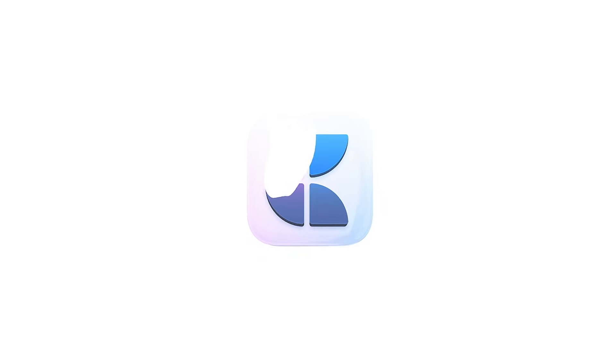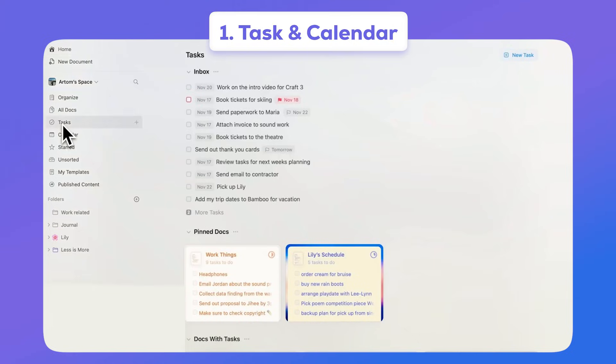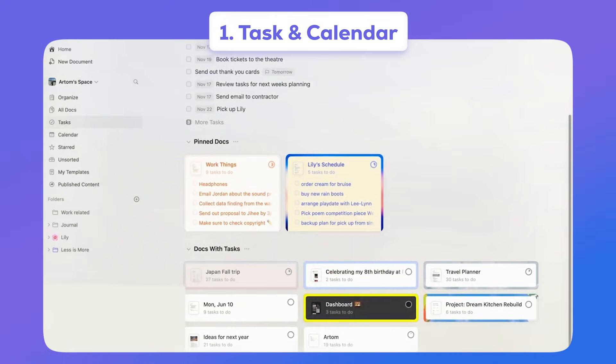Today's video is kindly brought to you by Craft. Craft is a powerful documents application that turns your documents into stylish experiences that you can use every single day. There are three features I want to focus on briefly. The first is tasks and calendar, which allows you to organize your documents, tasks, and daily notes in one location.